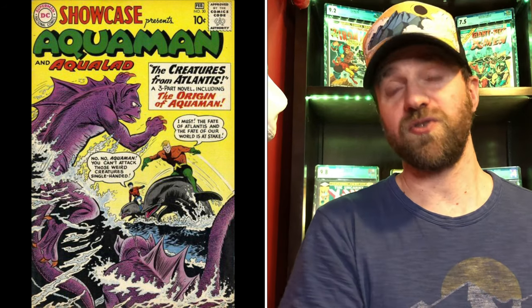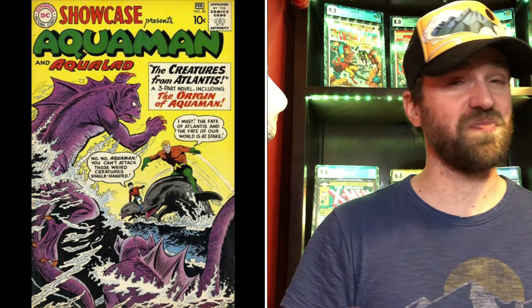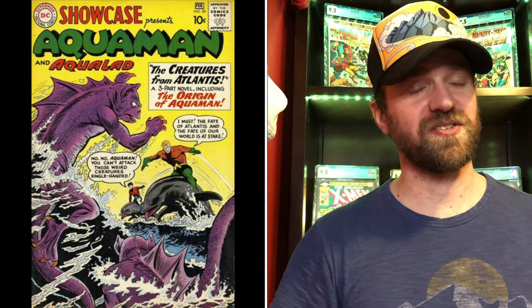Number five is Showcase number 30 — Aquaman's first solo story, similar to Marvel Spotlight 28 for Moon Knight. It's a pretty cool cover, much better than Aquaman number one. Looking at a CGC 4.0: price a year ago was $400, record was $600, current price $500 — up 25% from last year, down 17% from its high. It's been really flat since about 2015. Not a risky book, but probably not one with a lot of potential since it's a generalized Aquaman key versus a specific character first appearance.